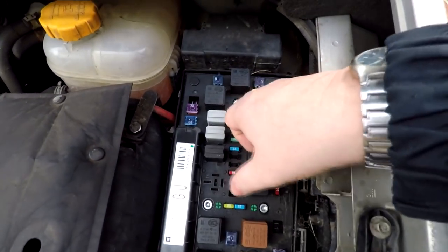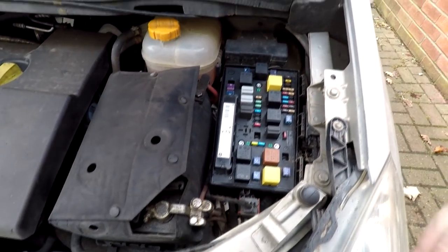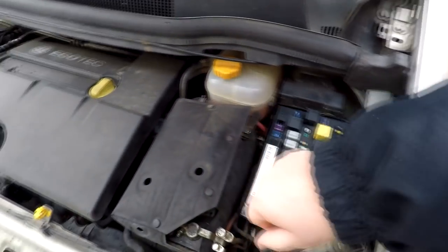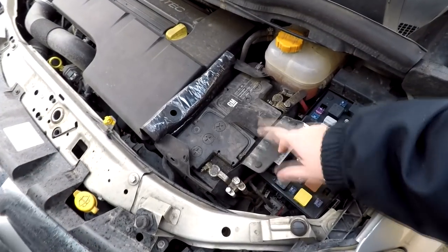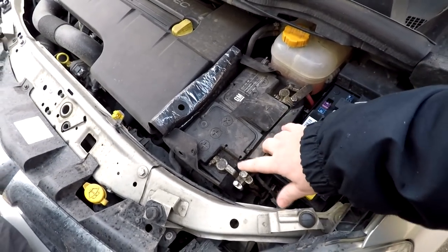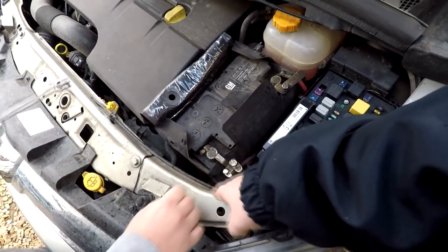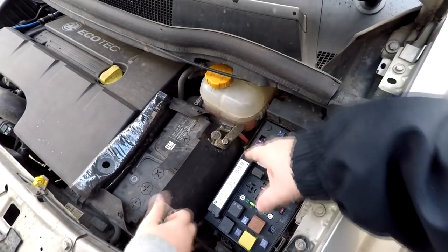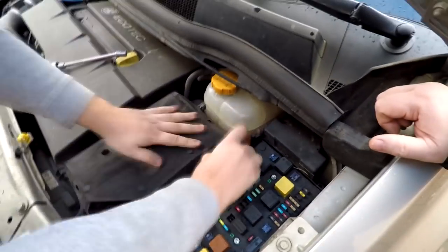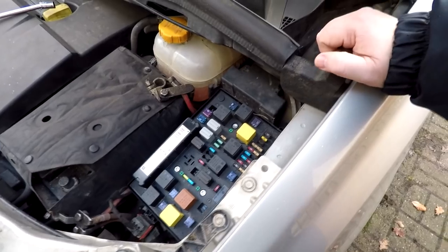We've got three Torx bits here — they are T30 — so we're going to need to undo them to get access to the underside. But before we do that, we're going to disconnect the battery. When you're disconnecting the battery, you've got the positive and the negative — always disconnect the negative first, in case you accidentally splash it on your bodywork, because negative is the bodywork so there's no problem. If you short out the positive with some metalwork, you create an arc and cause a problem. We're now going to proceed and undo these three T30 Torx bits.